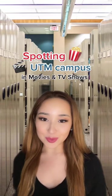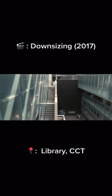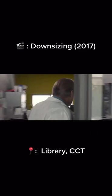Spotting UTM Campus in movies and TV shows. Our library and CCT building have been turned into a Norwegian science institution at the beginning of the movie called Downsizing.